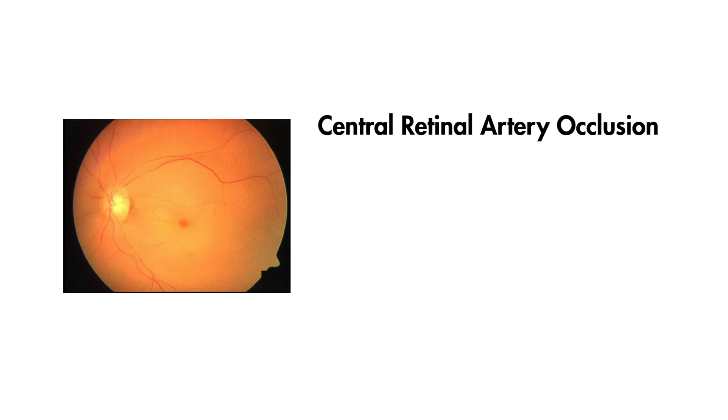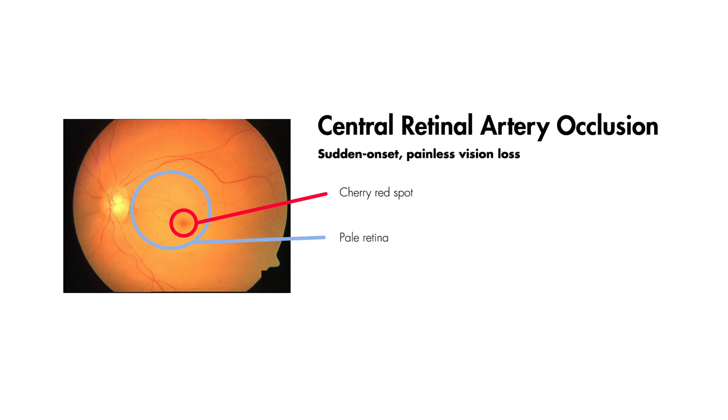This is in contrast to patients with central retinal artery occlusions, where these people also present with sudden-onset painless vision loss, but a fundoscopic exam will reveal a bright red circular area, typically referred to as a cherry red spot, and a surrounding area of paleness secondary to ischemia. There is also no blood and thunder on a fundoscopic exam, like you would see in cases of a central retinal vein occlusion.